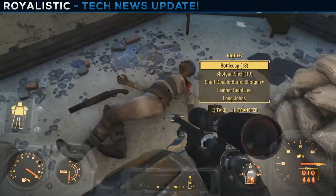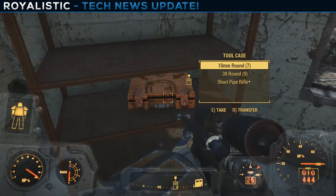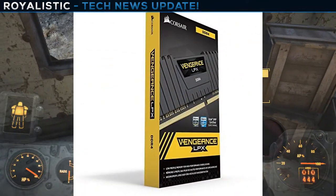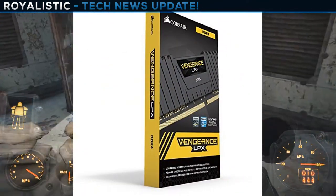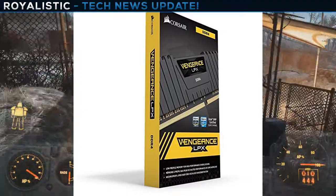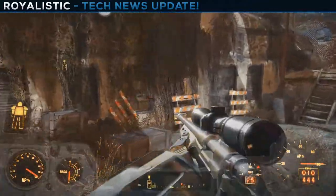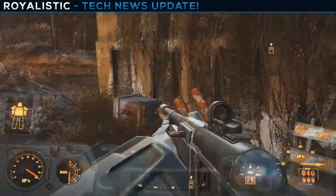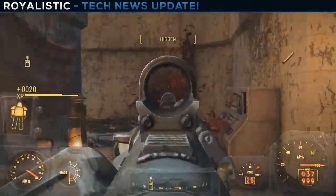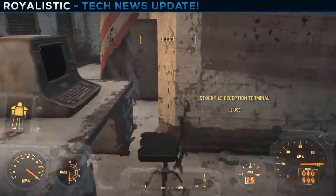For the RAM, we have 16 gigabytes of Corsair Vengeance LPX DDR4 RAM going for $90, but with the promo code EMCFFGT44 you get an additional $10 off, bringing the price down to $80. That is crazy — these deals are just too good.